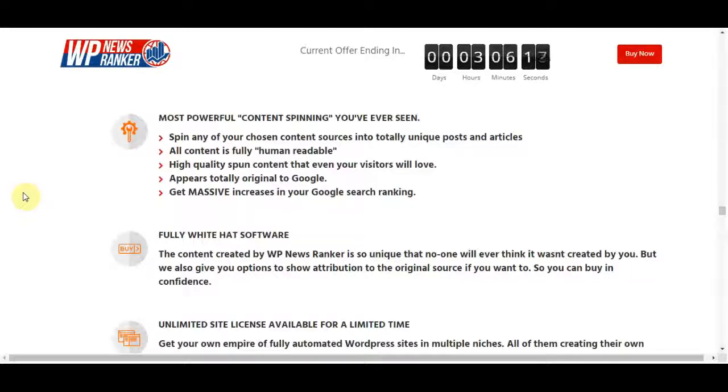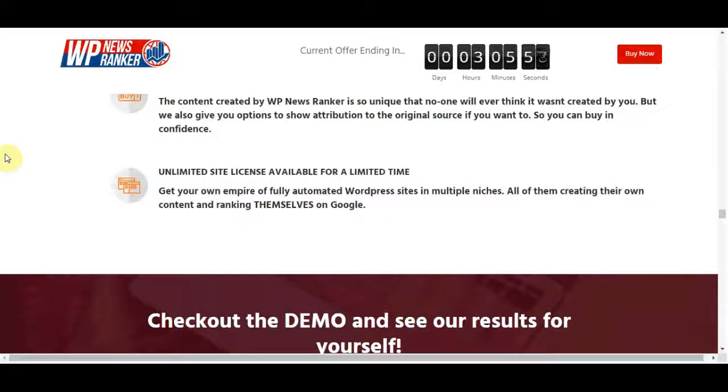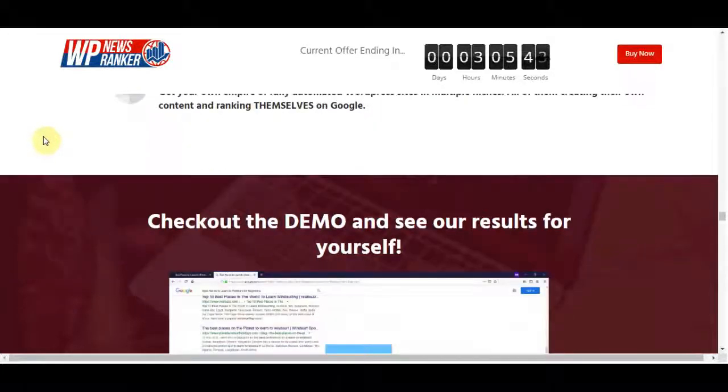You can get massive increases in your Google search rankings. It's fully white hat software, so unique that no one will think it wasn't created by you. They also give you an option to show attribution to the original source if you want. It's an unlimited site license available for a limited time, so you can own an empire of fully automated WordPress sites in multiple niches, all creating their own content and ranking themselves on Google.